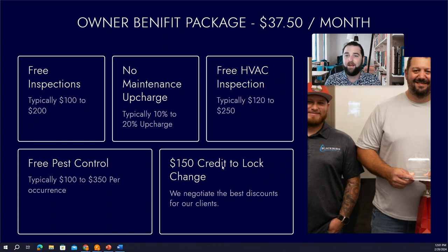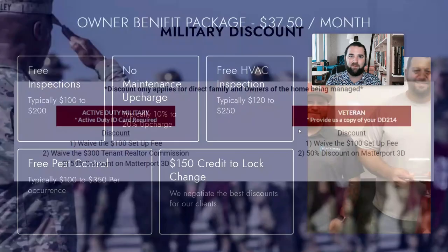When you look at what you're getting, it's a huge value. The reason we're able to offer this is because we manage over 1,200 properties in the San Antonio area. That allows us to go to AC vendors, inspection companies, and pest control companies and negotiate discounted rates on your behalf — and we pass those savings on to you. We're really excited to offer you this Owner Benefit Package.